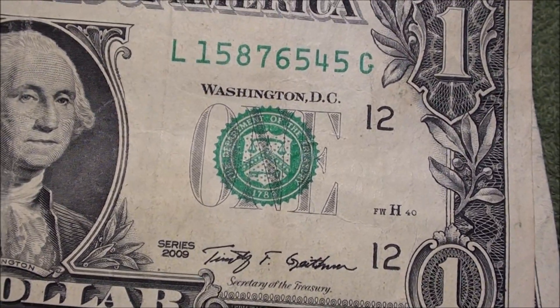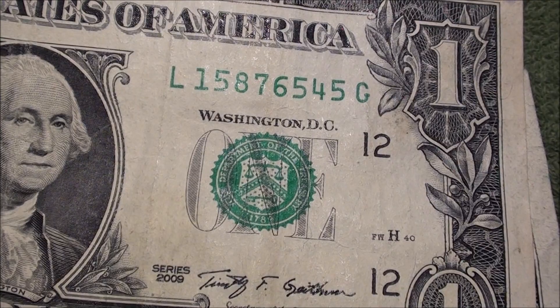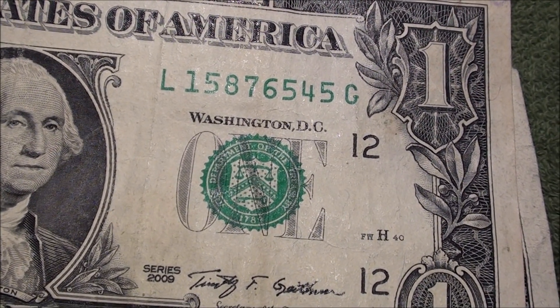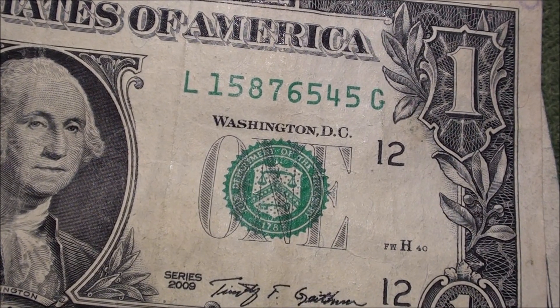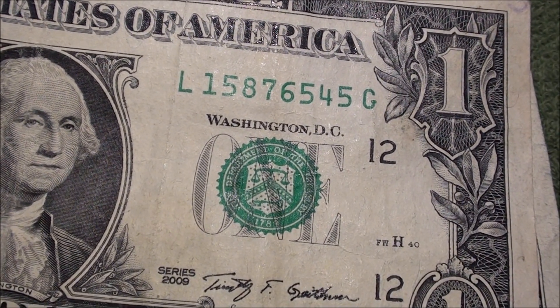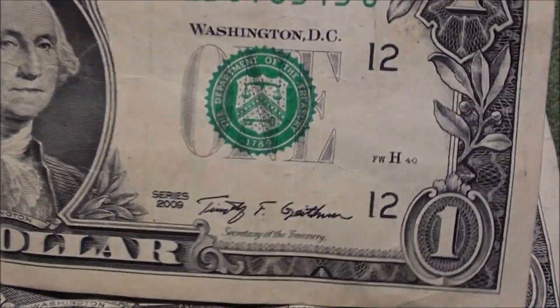Check this out — another Series 2009. Serial number 15876545. Kind of cool because it goes 8, 7, 6, 5, 4, and then back up to 5. Pretty cool near-ladder sequence.